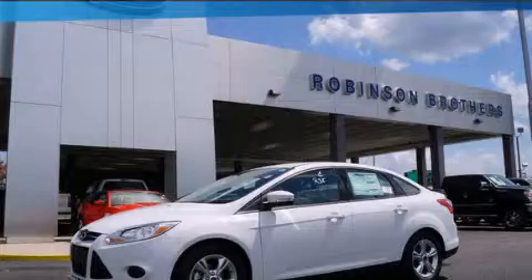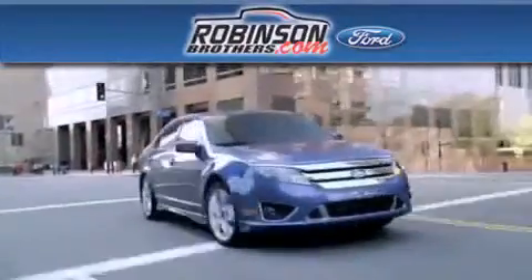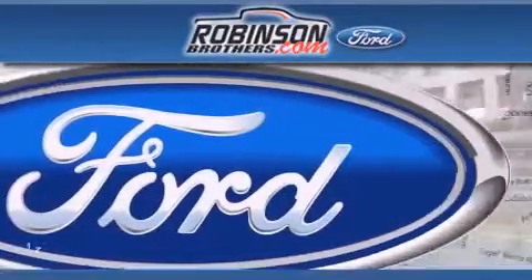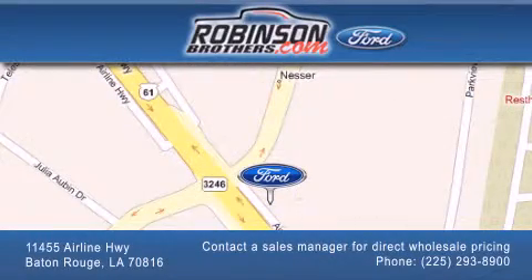This vehicle is sure to sell fast. Call and arrange your test drive today. Thank you for shopping at Robertson Brothers Ford, located at 11455 Airline Highway in Baton Rouge. Please contact our Business Development Office at 225-293-8900 for special wholesale pricing. Give us an opportunity to earn your business.